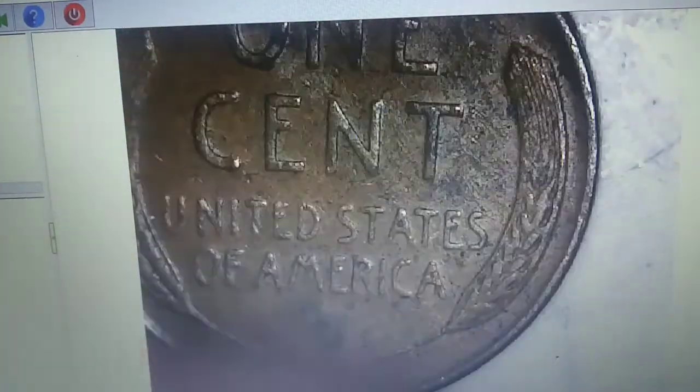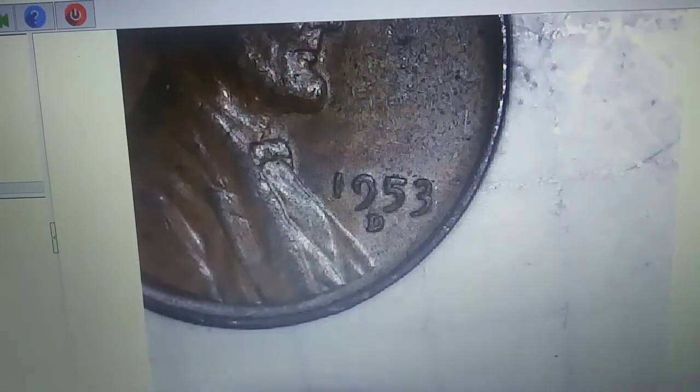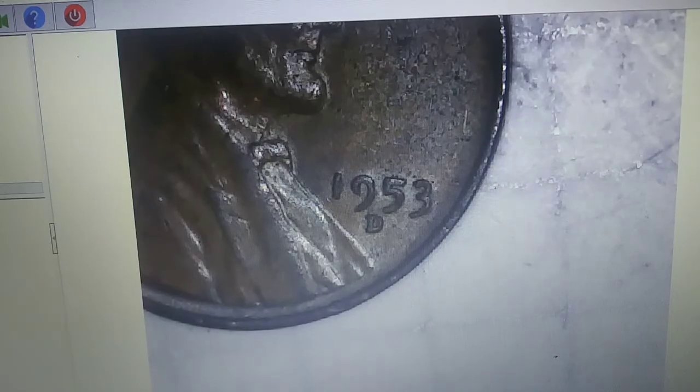Just found our sixth wheaty. It's crusty, beat up, not looking great — but it's a 1953 Denver, we'll take it. We're on roll 31 and just got the seventh wheaty of the box — a 1949 Philadelphia. It's a little crusty, but there it is.